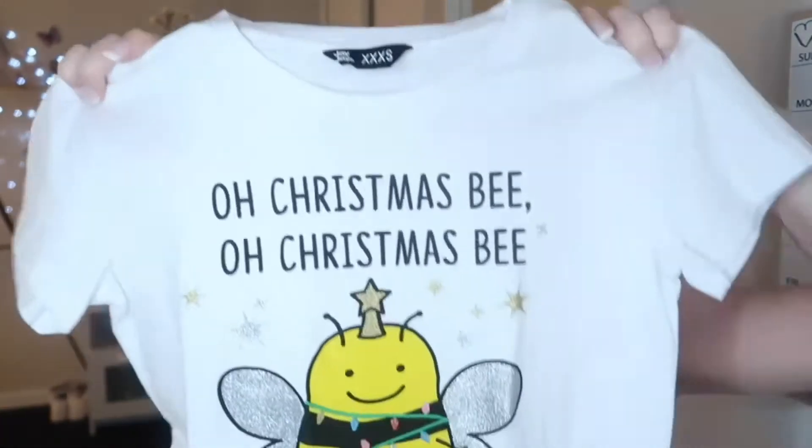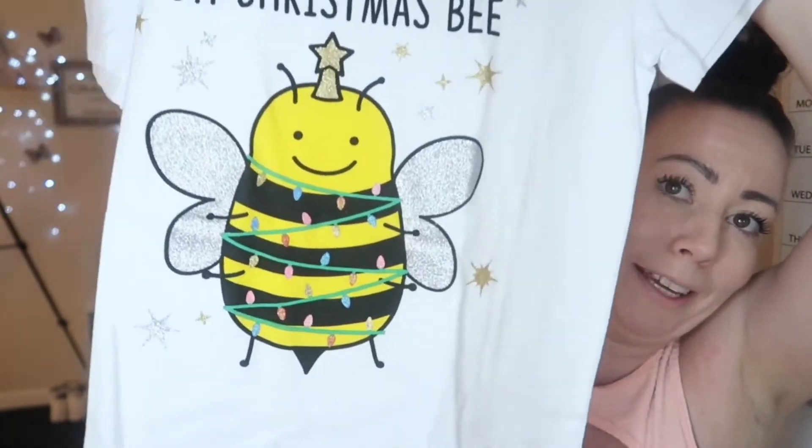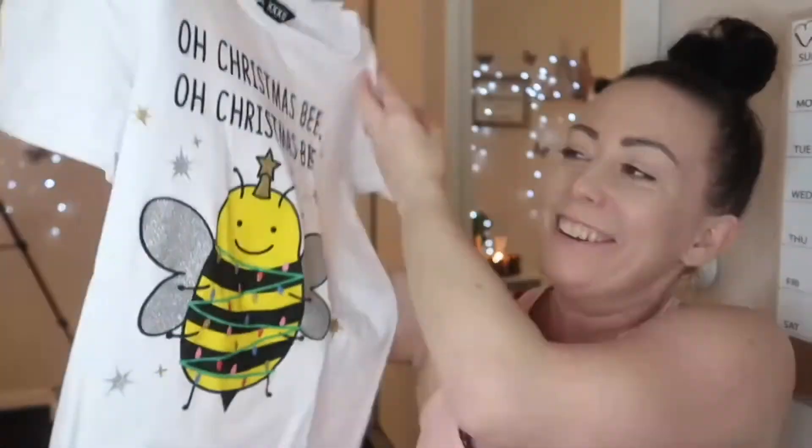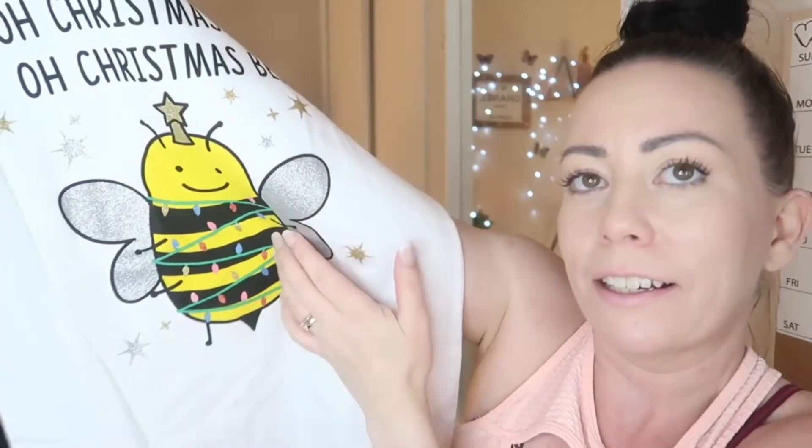I know it's Christmassy but we just thought it was class — it says 'Or Christmas B' — how cute is that? It's really sparkly with glittery wings and a glittery star on its head. Just beautiful, and only five dollars.